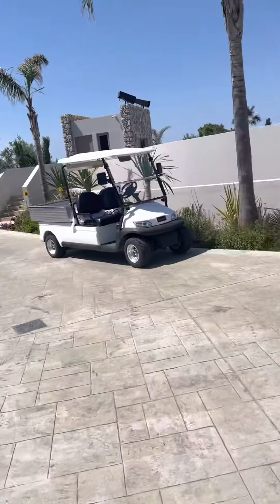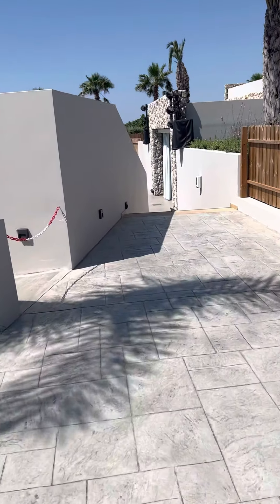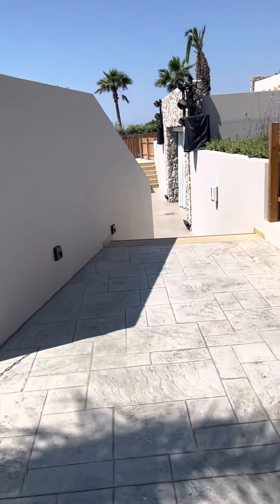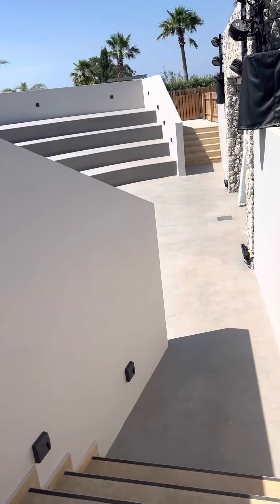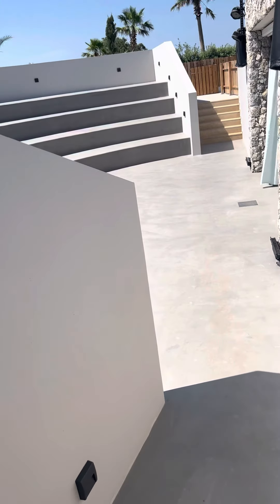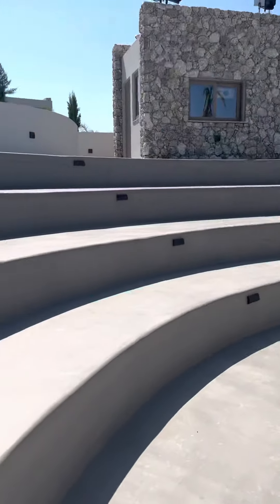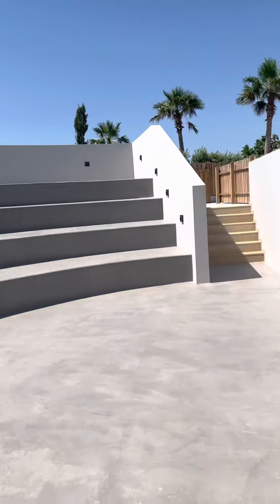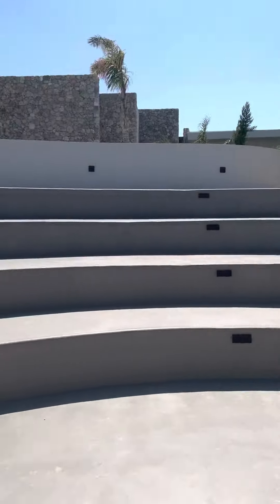Let's have a quick look at the auditorium. It's not the evening, so I don't really go and watch much entertainment in hotels — occasionally I hear it's really good. There are people around here at night. It's a big enough space with speakers, a screen, and a backstage area. There's your auditorium — cement floor.